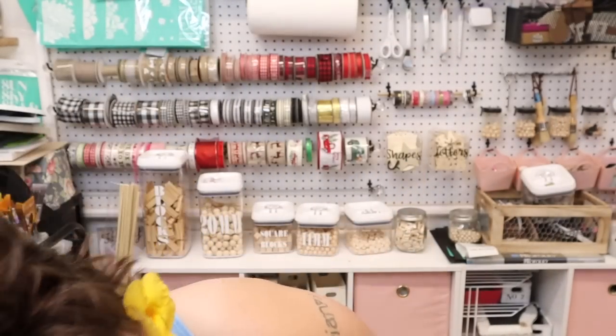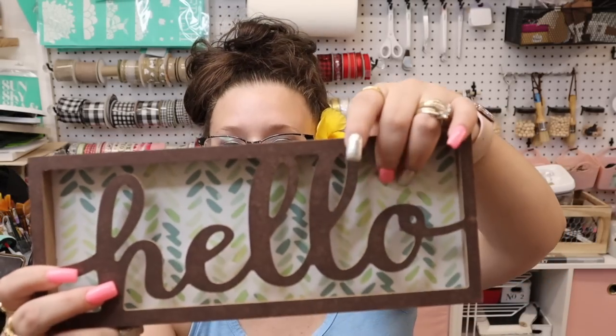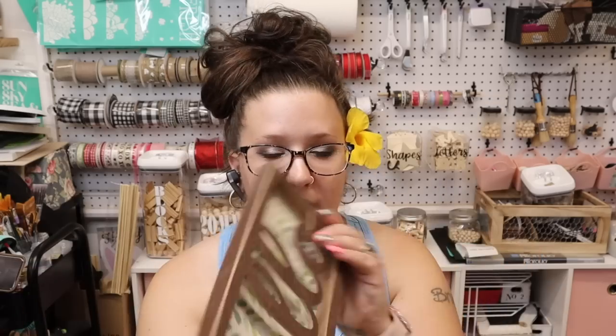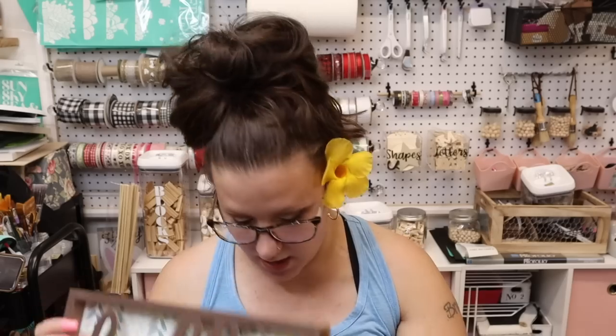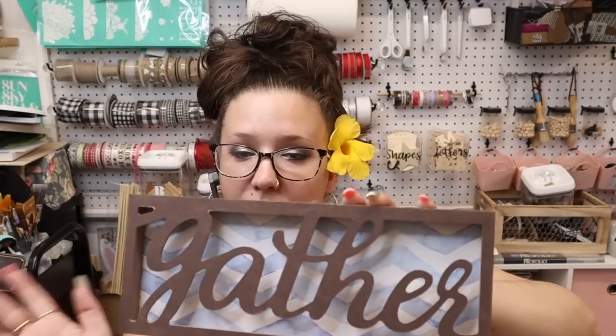I know these are old news but they're new news for me. These are really really good. This one says 'Family' and it's got pink buffalo check — how cute is that. And then this one says 'Hello' — I love the background on this. It does have staples so I can pull these staples and then redo the back if I want, or I was thinking I could cut these letters off. The last one I was thinking for fall — it says 'Gather,' so I would take the backing off and redo it.